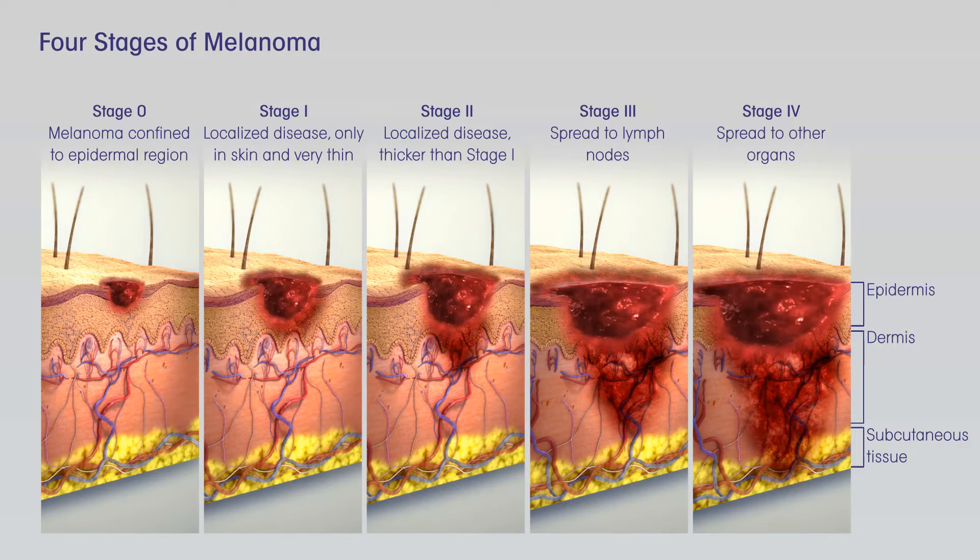If the SLNB finds that the sentinel node contains cancer cells, then a lymph node dissection, where all the lymph nodes in that area are surgically removed, will probably be done at a later date. Another option might be to watch the lymph nodes closely by getting an ultrasound of the nodes every few months. If the SLNB found cancer, adjuvant, additional, treatment with an immune checkpoint inhibitor or targeted therapy drugs, if the melanoma has a BRAF gene mutation, might be recommended to try to lower the chance the melanoma will come back. Other drugs or perhaps vaccines might also be options as part of a clinical trial.